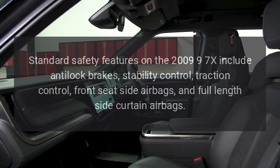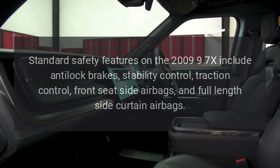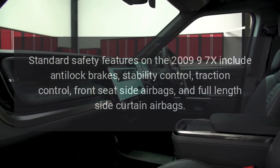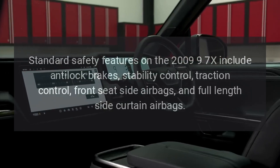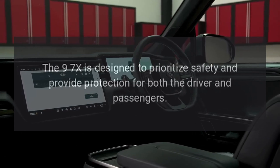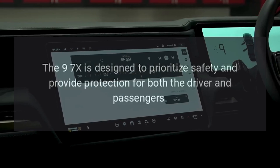Safety features. Standard safety features on the 2009 9-7X include anti-lock brakes, stability control, traction control, front seat side airbags, and full-length side curtain airbags. The 9-7X is designed to prioritize safety and provide protection for both the driver and passengers.